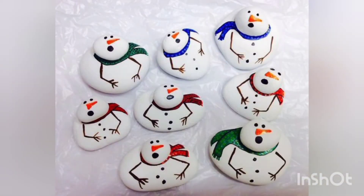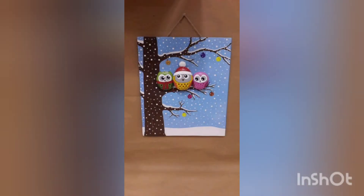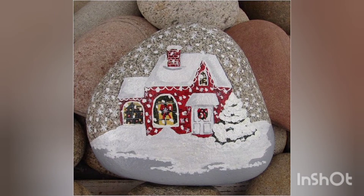I hope you are also enjoying the video, so stay tuned with me till the end. You can also keep these pebbles as a photo frame on your wall hanging or on the side of your bedside table.